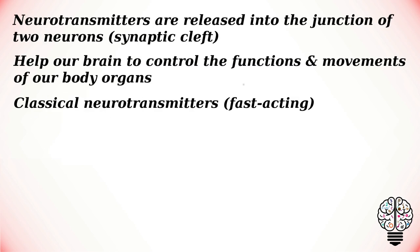Neurotransmitters are the chemical messengers released at the nerve junction. They are released into the junction of two neurons, which is called a synaptic cleft, and then they act on the receptors present on the next neuron to continue the signal. Thus they help our brain to control the functions and movements of our body organs. These organic substances have a short span of action — their action lasts for a fraction of seconds — though some of them produce action for a long time.